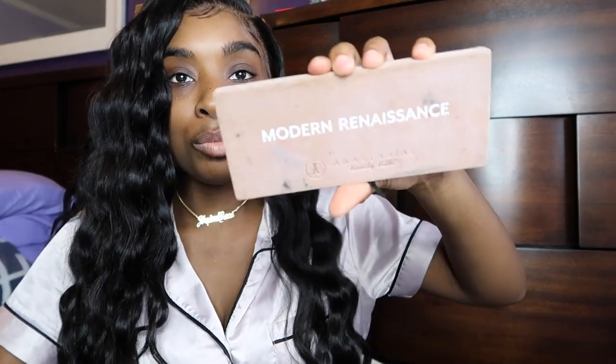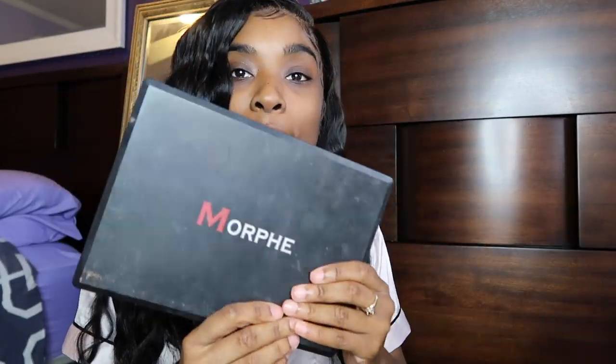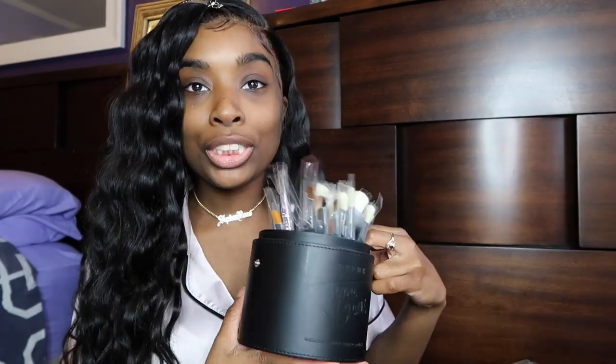I stopped doing makeup about three years ago, and I just want to know — can I still do a full look? Eyeshadow, liner, everything. Nine times out of ten I do a natural beat, and if I want something dramatic I get it done by one of my friends who are still makeup artists. So I had to go into my archives to find my old Anastasia OG palette and my OG Morphe palettes.